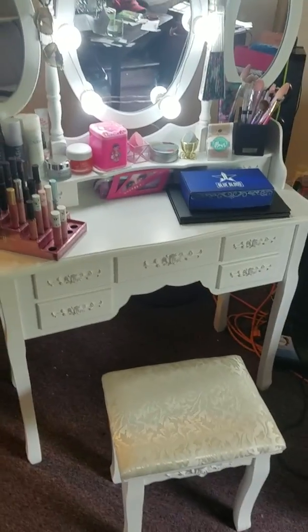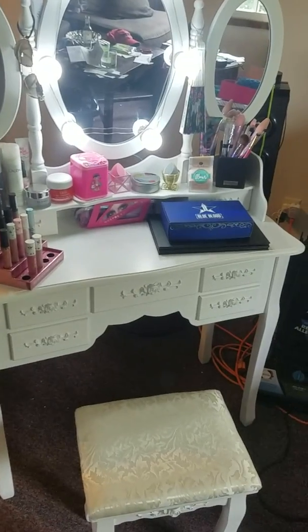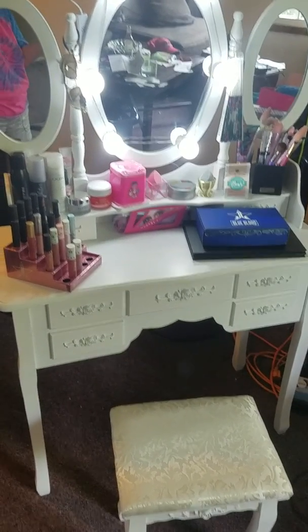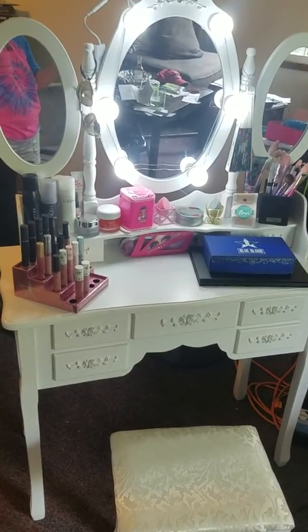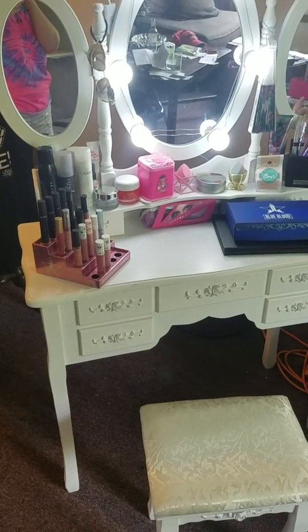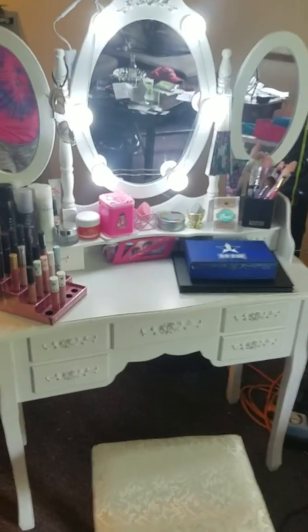I'm gonna try to do this as quick as possible since I only have 13 minutes to tape my phone. Everybody's been asking me about what is in my vanity and what I use on a daily basis. I'm gonna go through this as quick as I can because it's sitting in my living room — I need to clear a spot in my bedroom to put it. I'm working on that, been working so much. So without me blabbing, let's get into the vanity.